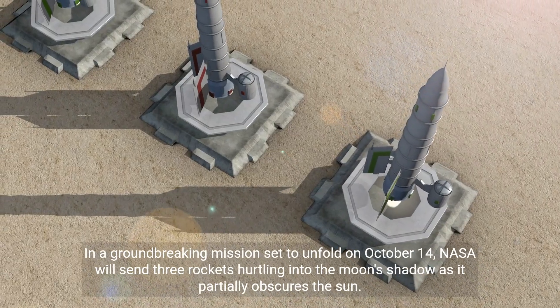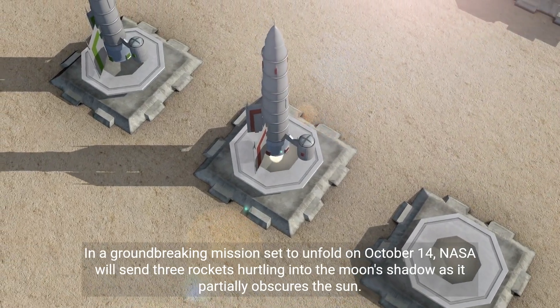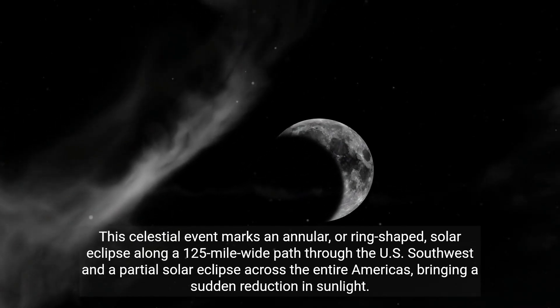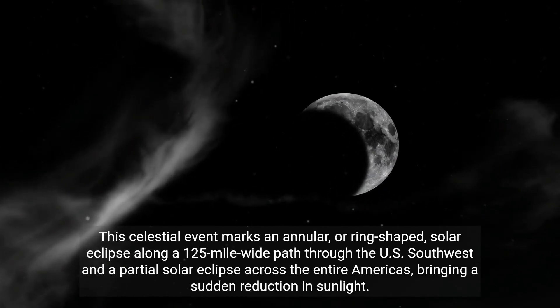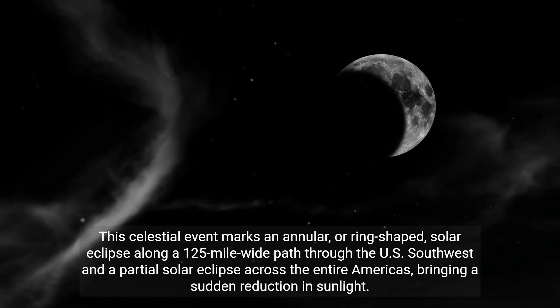In a groundbreaking mission set to unfold on October 14, NASA will send three rockets hurtling into the moon's shadow as it partially obscures the sun. This celestial event marks an annular, or ring-shaped, solar eclipse along a 125-mile-wide path through the U.S. southwest, and a partial solar eclipse across the entire Americas, bringing a sudden reduction in sunlight.